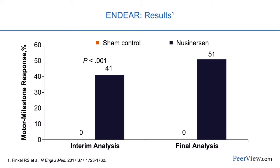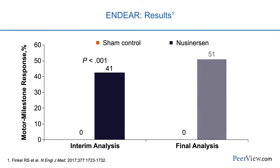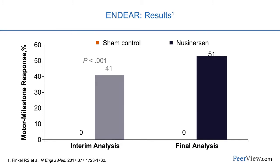The first primary endpoint was motor milestones, measured by the HINE — the Hammersmith Infant Neurologic Examination — which evaluates normal developmental milestones: holding the head, sitting, standing, and walking independently. Patients randomized to sham control followed the natural history, not reaching any normal milestones. In the interim analysis, 41% of treated patients reached some appropriate milestone for their age, and in the final analysis, 51% did. In the sham control group, zero percent showed improvement — a striking difference.